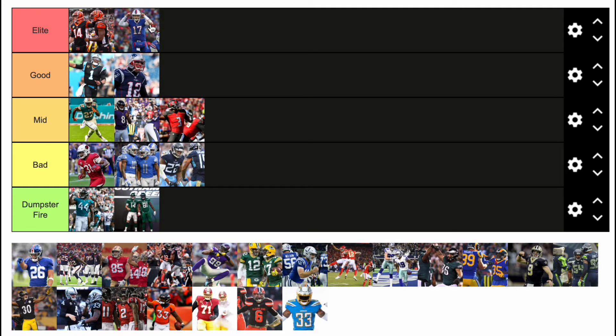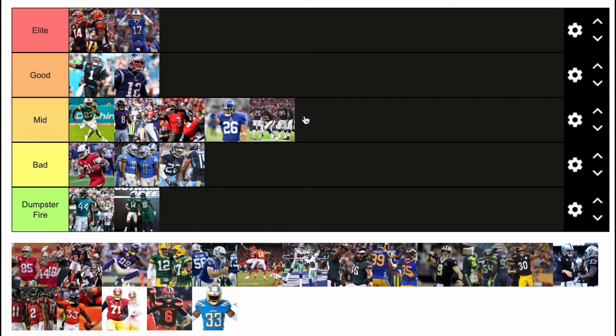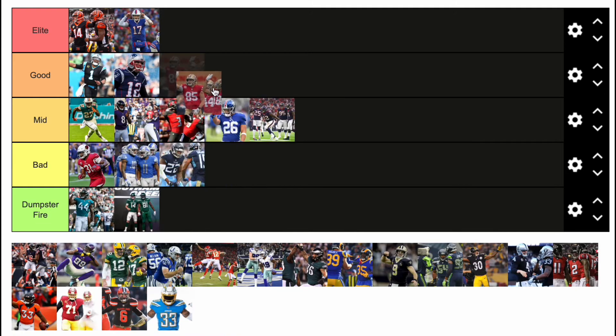Now I got the Bills — elite. If the Bills had red helmets still though, it would be like above elite. Now we got the Giants — mid, just mid. They're boring. I don't care that they're classics, they're boring. Now we got the Texans — those are also pretty mid.